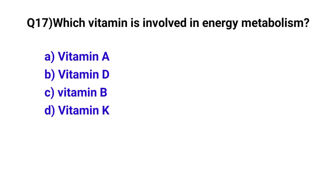Question number 17. Which vitamin is involved in energy metabolism? The correct option is C: Vitamin B.